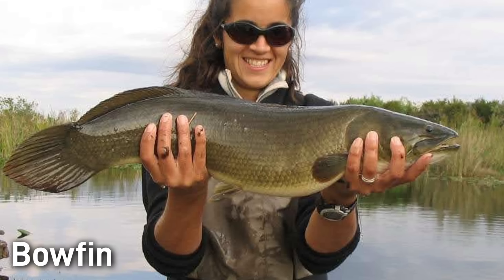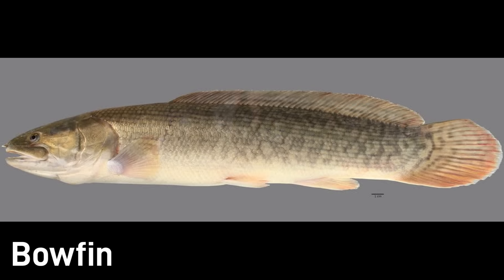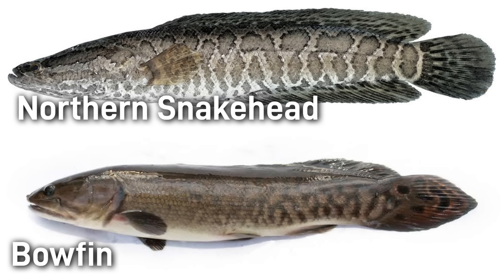Many anglers appreciate bowfin as a tough fighter and a unique predator. While bowfin aren't federally listed, there are certain areas where populations are at risk. Unfortunately, bowfin can be misidentified for their invasive lookalike, the northern snakehead, and are often killed as a result. If you live in an area where bowfin or northern snakehead exist, I would highly suggest familiarizing yourself with the identification of both these species so that bowfin aren't mistakenly killed.